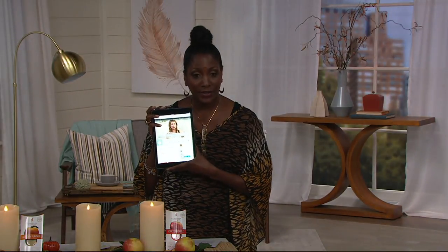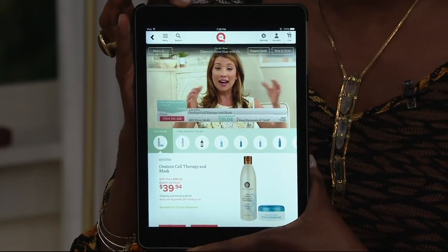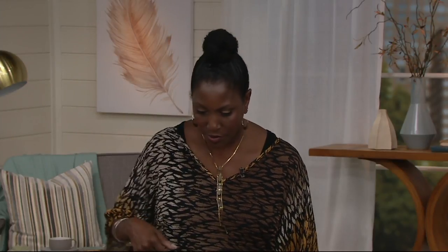Coming up: an hour of Valerie Park Hill. Courtney is going to be live on Beauty IQ. If you don't get Beauty IQ in your area on national television, you can find it at QVC.com on your tablet or computer. There are also more live hours on QVC2 — stay tuned as we continue our Back to Fall Extravaganza.